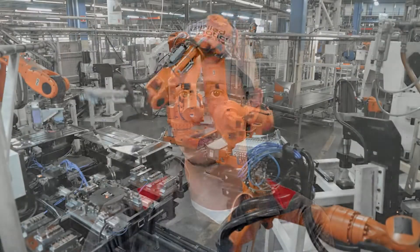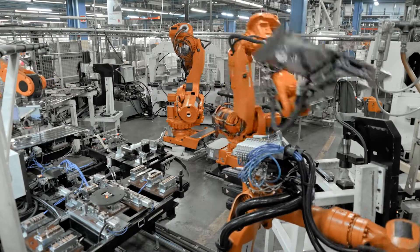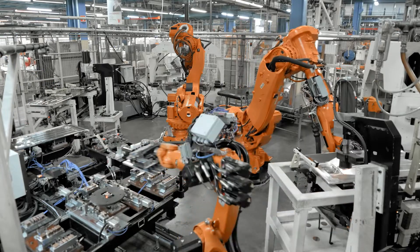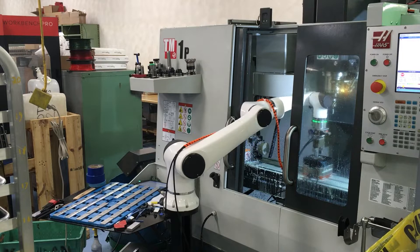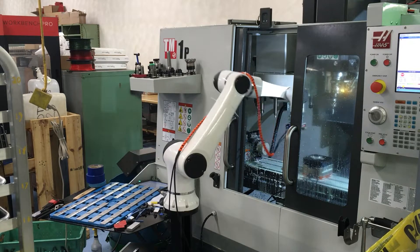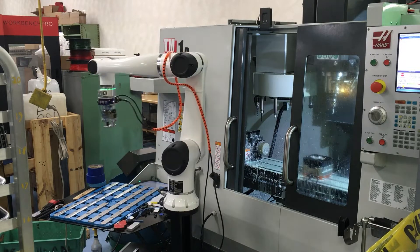With an industrial robot you have to put a cage around it, you have to put safety scanners, light curtains, you got to do everything to make sure if someone enters the work area of this robot it stops motion. With the CoBots they have built-in safety sensors so if it does come in contact with anything it'll stop the motion, and so you're able to implement them much quicker than an industrial.